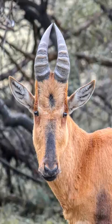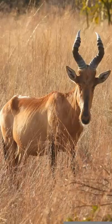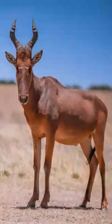Top questions answered about the red hartebeest. This antelope can be found in southern Africa. It is a subspecies of the hartebeest and is related to the topi and tsessebe. The red hartebeest is also known as the cape hartebeest.